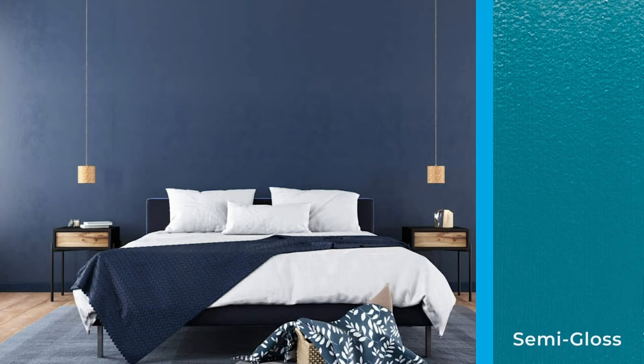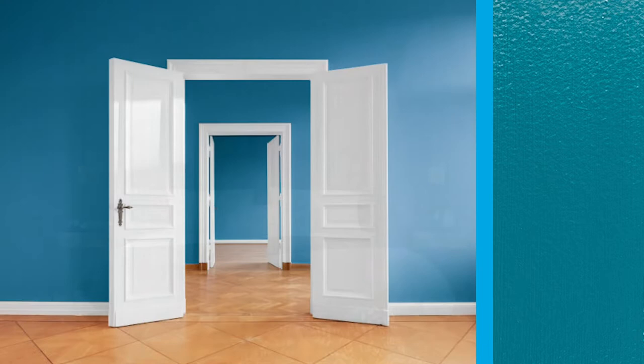First is semi-gloss. This is the best choice when painting kitchen cabinets. Because it has some sheen, semi-gloss paint will help reflect light and be more durable in the long run, which is important in a kitchen environment. Semi-gloss paint is often described as washable and has increased resiliency to being scrubbed clean.